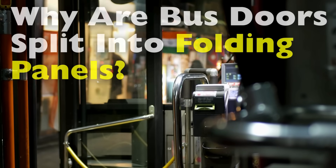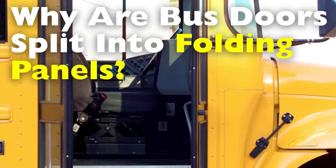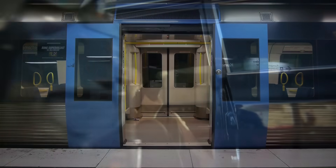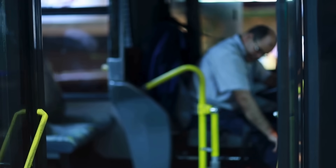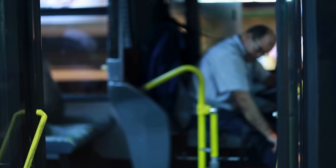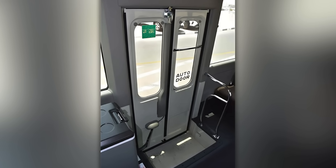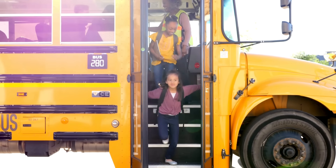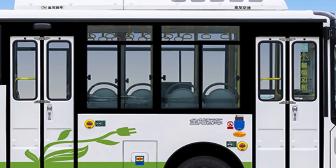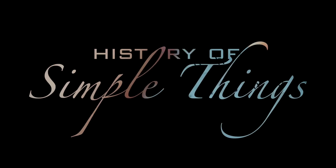Have you ever stood at a bus stop watching the doors fold open with a hiss and a clunk and wondered why are they designed like that? Unlike car doors or even train doors that slide neatly into the side, most buses use split folding doors made of two or more panels that concertina inward or outward. It's such a familiar sight that most of us never stop to question it. But these folding panels aren't just a quirky design choice — they're an elegant engineering solution tailored for safety, efficiency, space, and reliability in a world that demands all four at once. Let's explore right here on History of Simple Things.